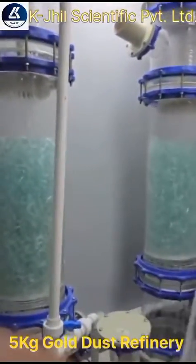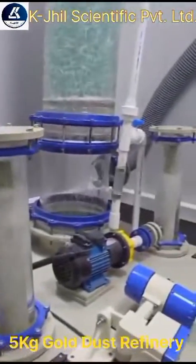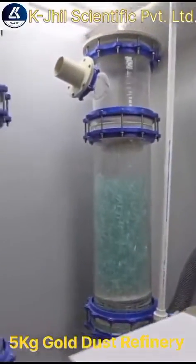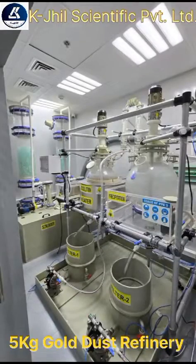A fully transparent scrubber allows the user to visualize the entire fume neutralization process, with water sprinkling and passing through a glass Raschig ring. This machine is installed in a compact area for one of our customers in Dubai, Sharjah.